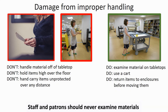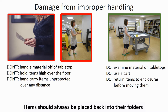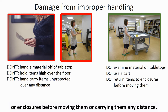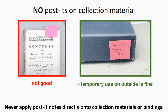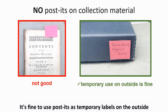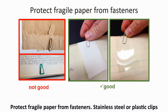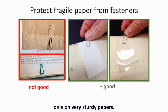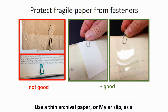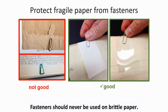Staff and patrons should never examine materials off of the tabletop surfaces or in their laps. Items should always be placed back into their folders or enclosures before moving them or carrying them any distance. Use a cart whenever possible and always when moving more than one item. Never apply post-it notes directly onto collection materials or bindings. It's fine to use post-its as temporary labels on the outside of enclosures, but never inside of them. Protect fragile paper from fasteners — stainless steel or plastic paper clips are acceptable in some situations and can be used directly only on very sturdy paper. Fasteners should never be used on brittle paper.